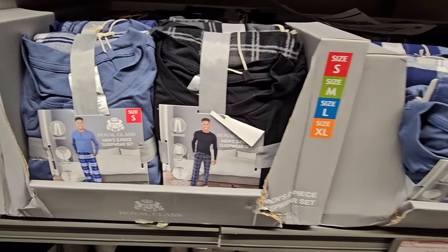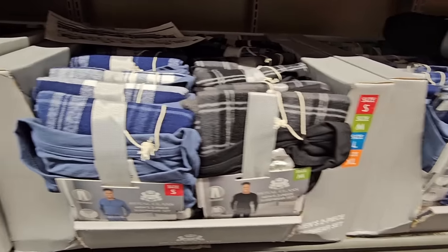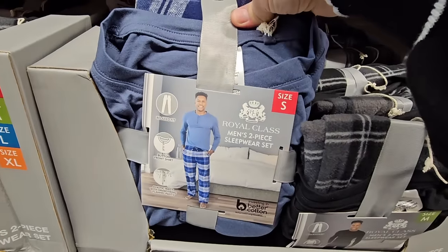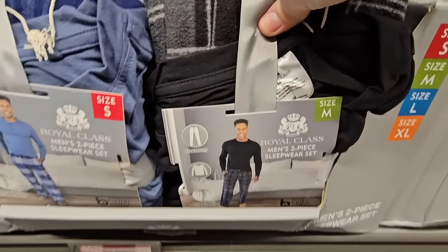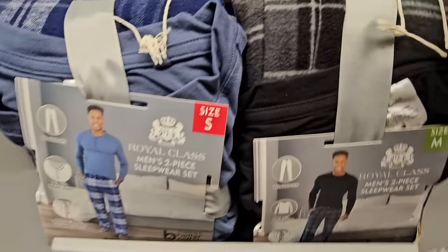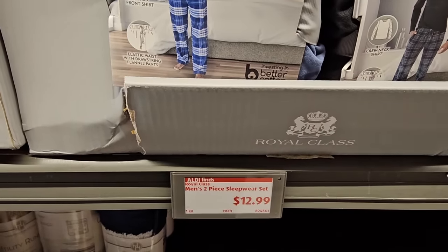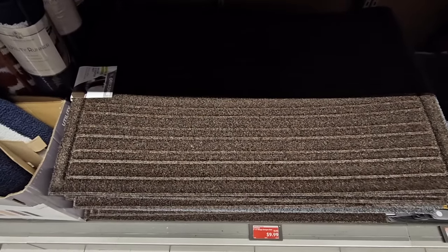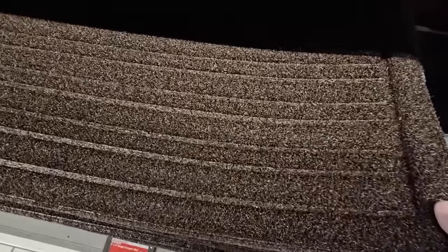Here are the men's pajama sets — I wish Aldi carried these more often; I only see them during the holidays. It's a Royal Class two-piece set with tops and bottoms, available from small up to XL, in two different options. For $12.99 that's a really good price for mid-weight sleepwear.